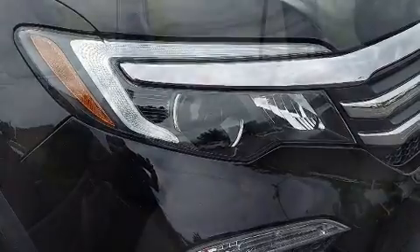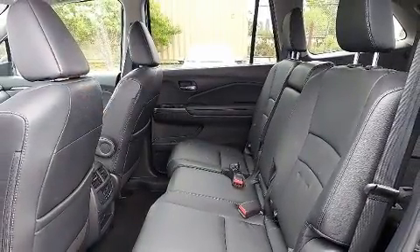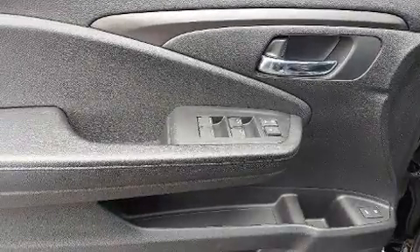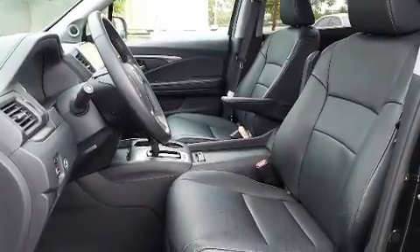Audio features include an AM/FM radio and seven speakers, enhancing the audio experience throughout the interior. Various mechanical systems are monitored by electronic stability control, keeping you on your intended path.